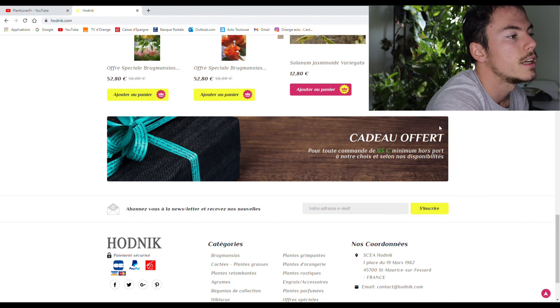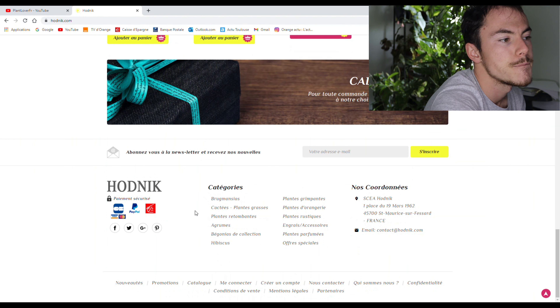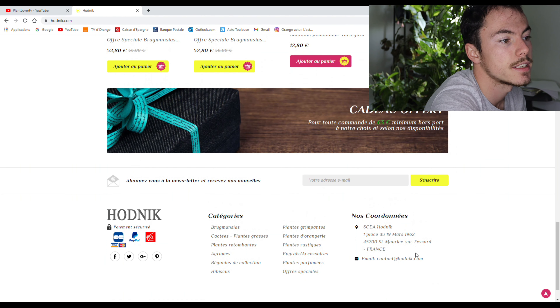Ensuite, c'est juste une pub. Et en dessous, tu as les catégories qu'on va retrouver juste après. Ici, tu as l'adresse mail ou l'adresse postale. Et comme tu peux le voir, c'est un site français.